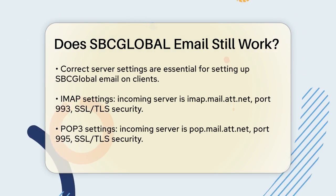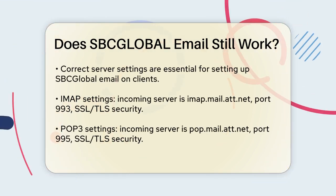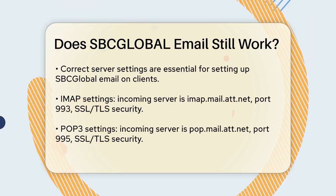However, you can still access your emails through the AT&T webmail service or via third-party email clients like Mailbird, Microsoft Outlook, or Apple Mail.